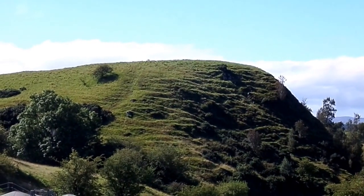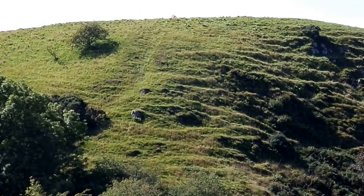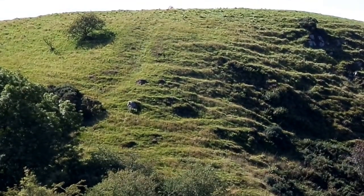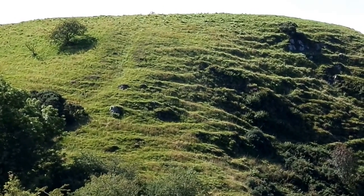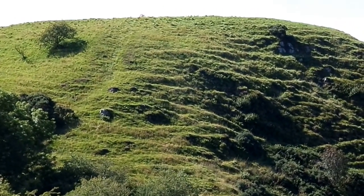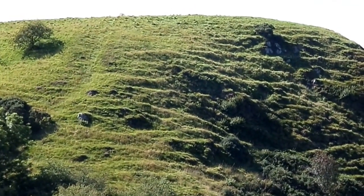One puzzling feature is this ditch, which stands out quite prominently here, clearly cut through the rock, running down in a position that doesn't seem defensive. Again, Mr Howie's only suggestion was that it had something to do with laying pipes for bringing water up to the castle.